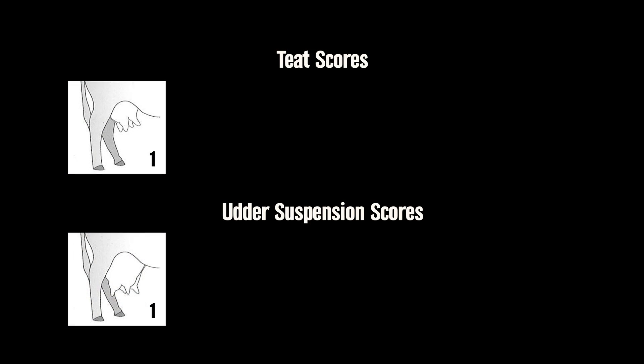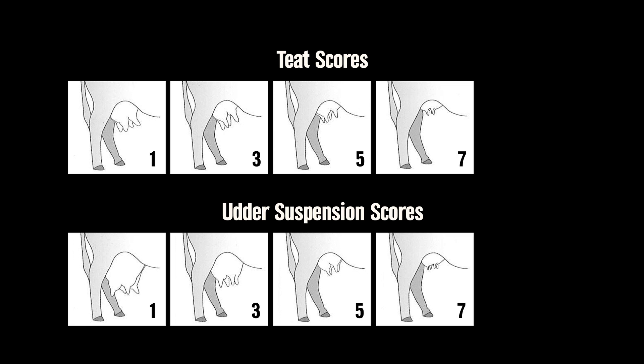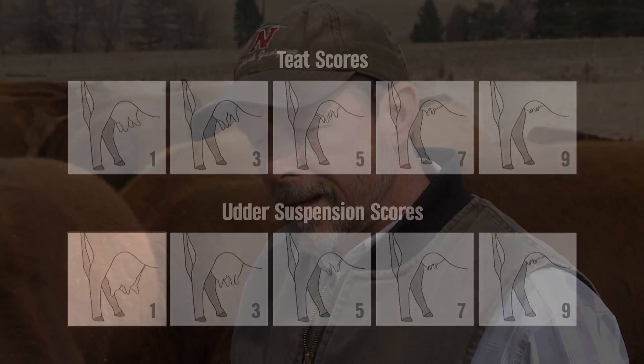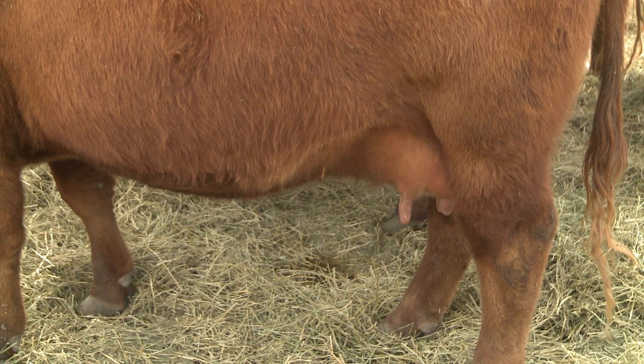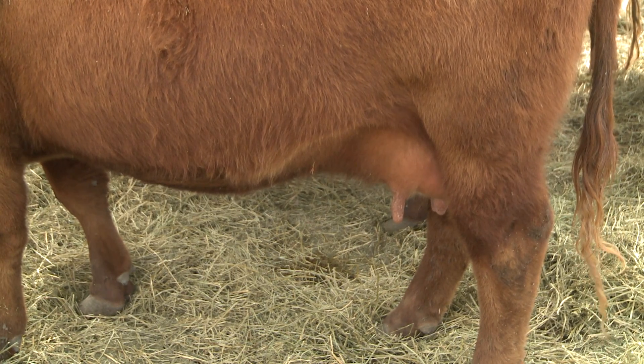BIF — the Beef Improvement Federation — has put together a standard for teat and udder scoring: a one-to-nine system, where one represents teat and udder conformation you wouldn't want to have in your cow herd, and nine represents very good conformation. Looking at most cow herds, at least in Nebraska, teat and udder conformation can vary quite a bit. Most that I see would probably score somewhere in that five to six range for teats, and probably on average the same for udder conformation as well.